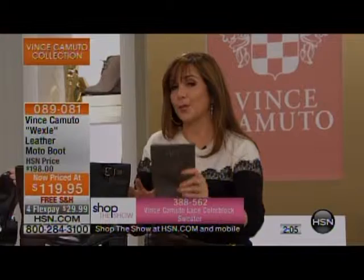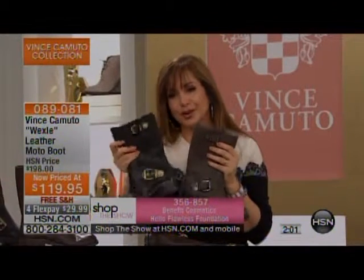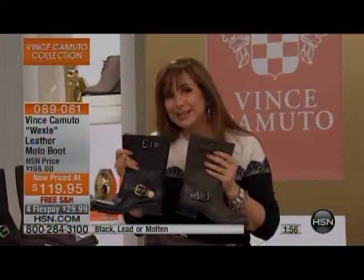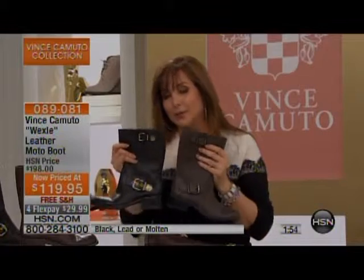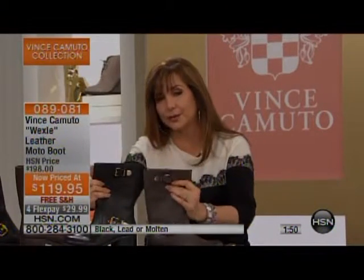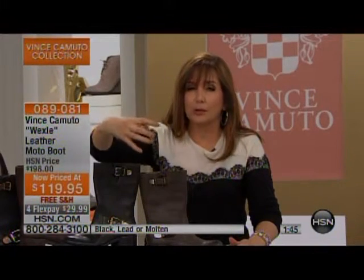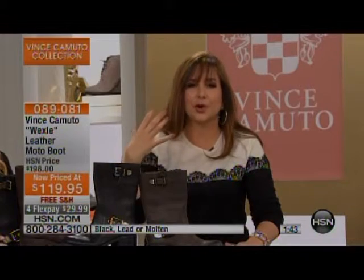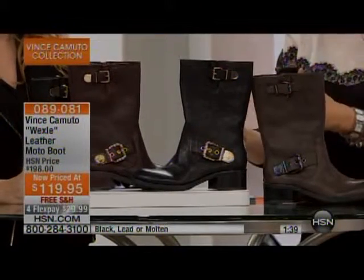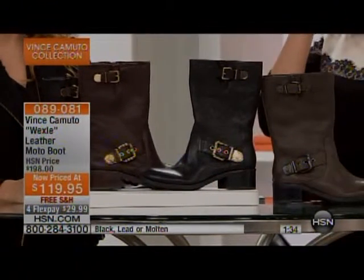At our lowest price of $119, the black is very popular. The gold hardware is so opulent and rich — it makes it a bit dressier than you might expect. You wouldn't expect such fabulous buckles on a boot at this price. And all the hardware is actually triple-dipped, so you don't have to worry about it tarnishing or coming off. It will stay true to what you see right now.